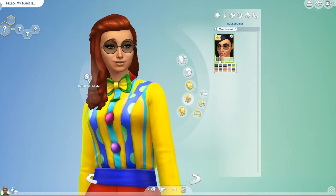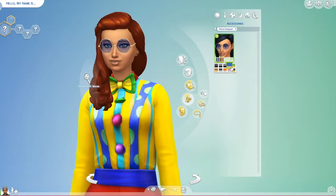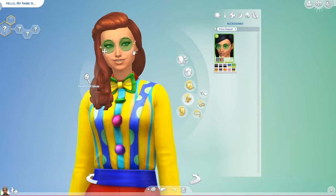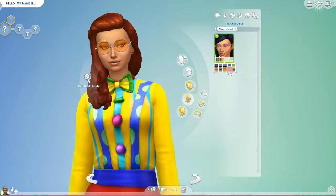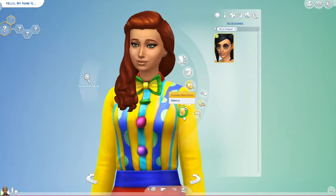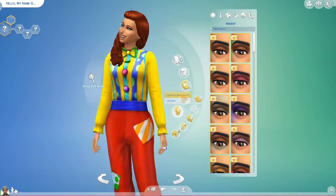And then these sunglasses — I love these. I like the shaded look right here. I can totally see myself wearing these. When you see yourself wearing them, it makes you want to have your sims wear them as well.